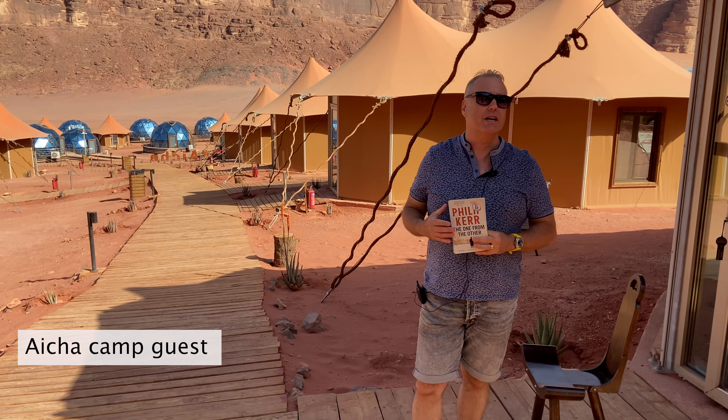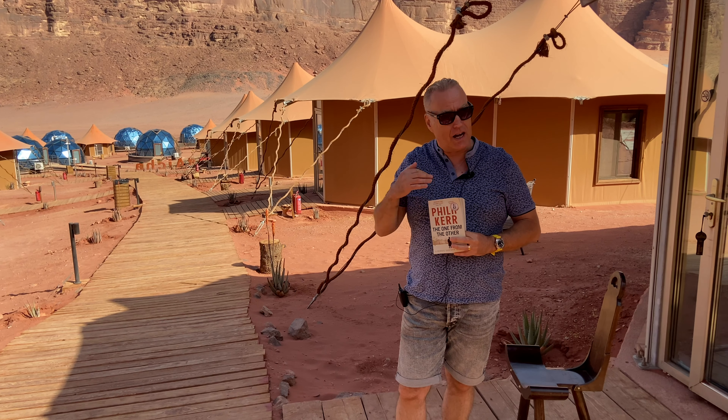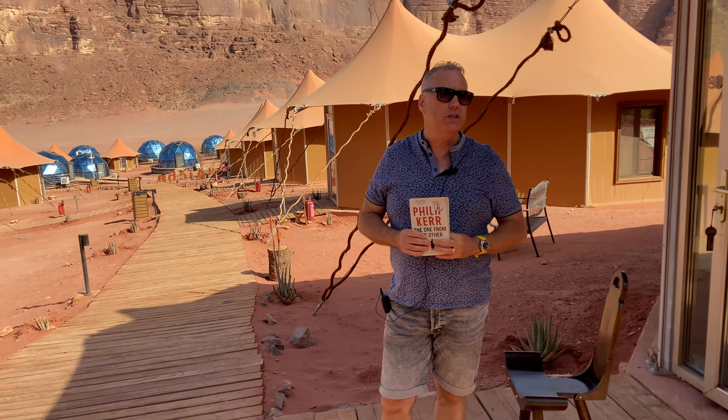I would highly recommend Wadi Rum, and particularly this camp. It really is truly luxurious. I love being in the desert. I've done a lot of traveling, but the landscape, the whole scenery, the whole feeling you get here is truly unique.